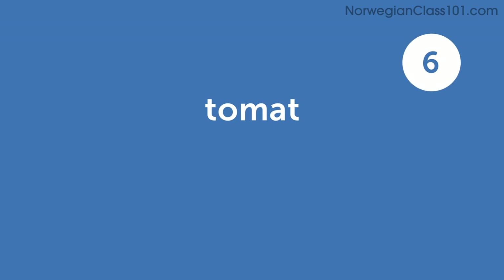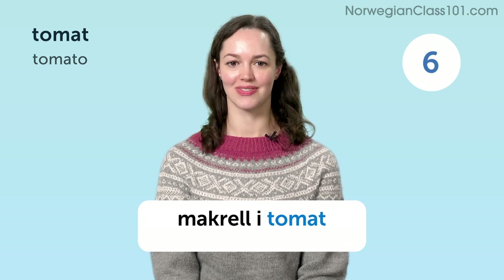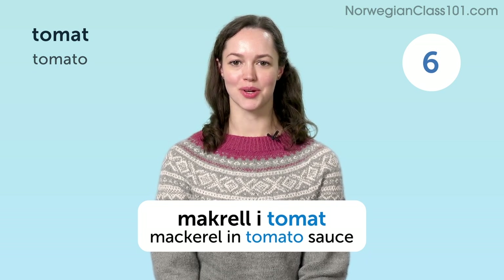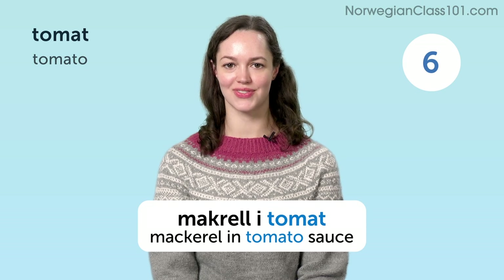Tomat. Tomato. Makrell i tomat. Mackerel in tomato.